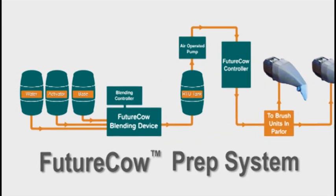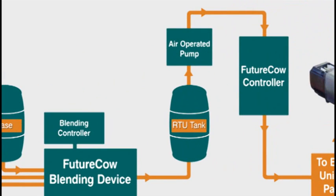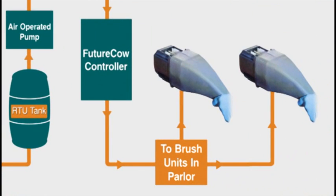First, the blending device combines cleansing solution ingredients with water to create a ready-to-use product that cleans and disinfects the teats. Then, an air-operated pump delivers the cleansing product to the Future Cow control and into the brush unit located in the parlor.